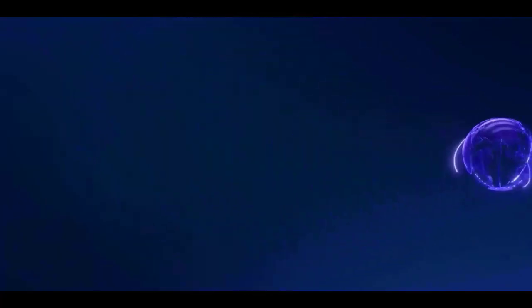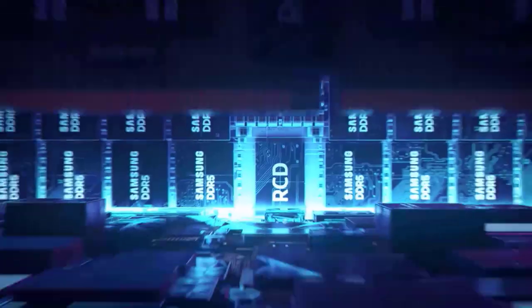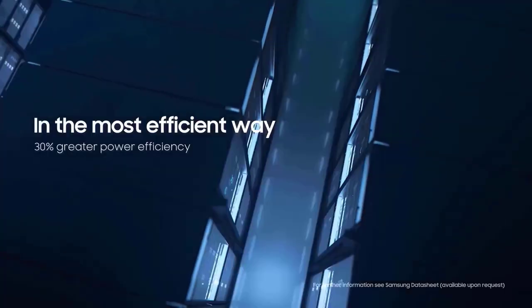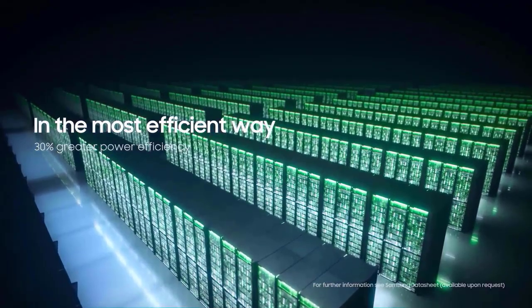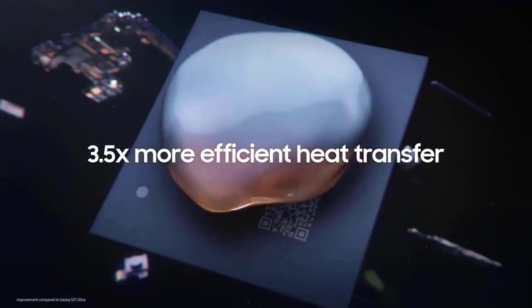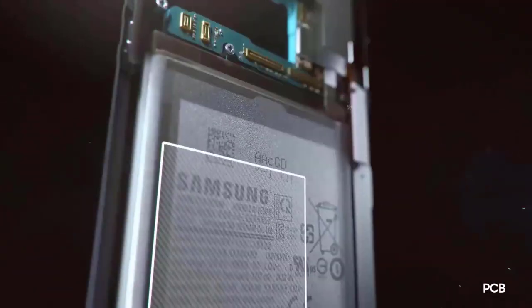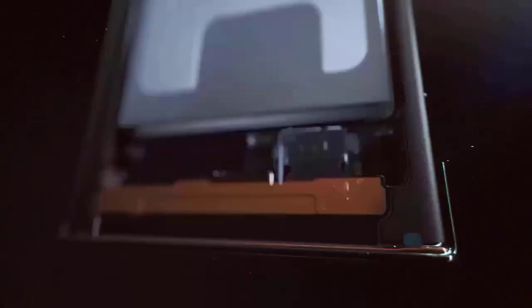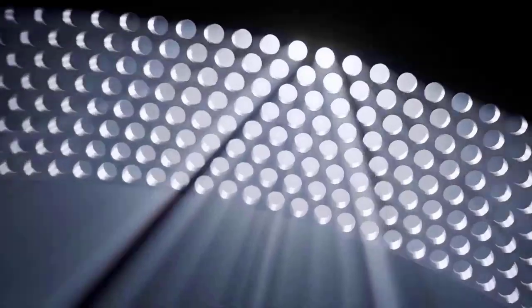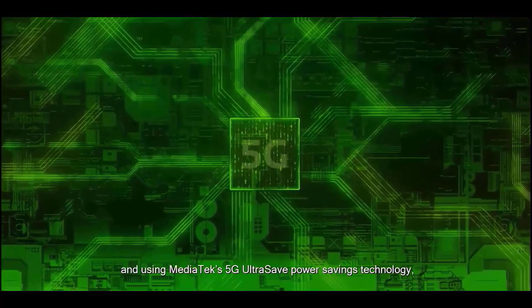The Exynos 1380 has some excellent hardware characteristics under the hood. It is an octa-core chip with quad-Cortex A78 at 2.4 GHz and quad-Cortex A55 at 2.0 GHz processors, created on the 5nm EUV manufacturing process, making it a potent midrange performer. On the graphics front, there's an ARM Mali G68 MP5 GPU, as well as an AI engine with 4.9 TOPS — that's trillion operations per second — assuring that this chip can handle even the most demanding jobs with ease.